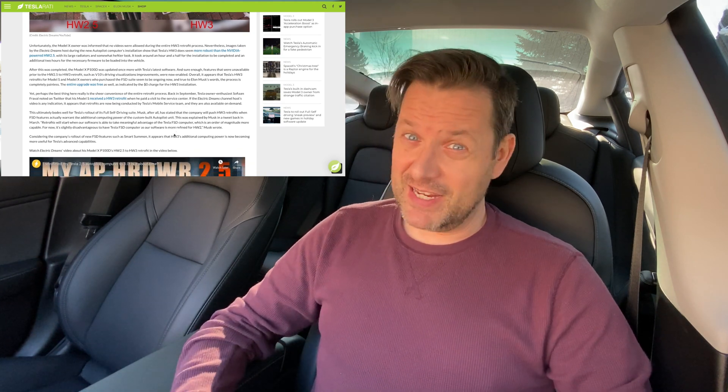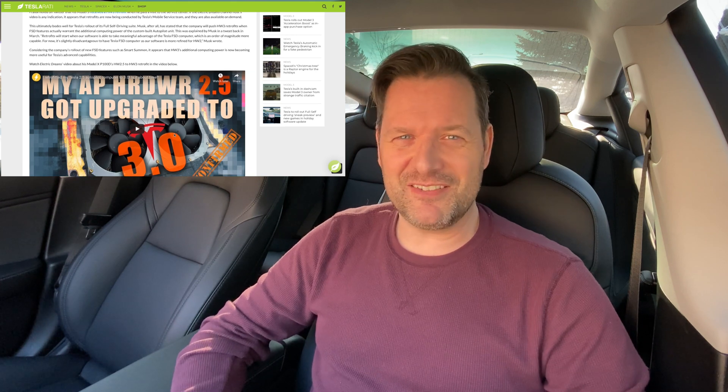Just like everybody else, I went and tried the same thing, and Tesla just canceled the appointment I created — they didn't even contact me. Same thing with a few friends of mine who tried the same thing; obviously it didn't work out.